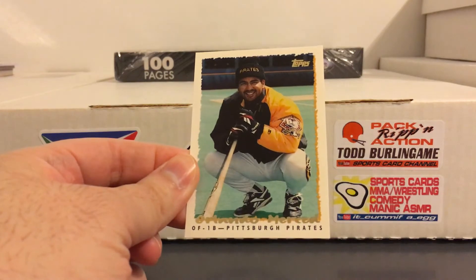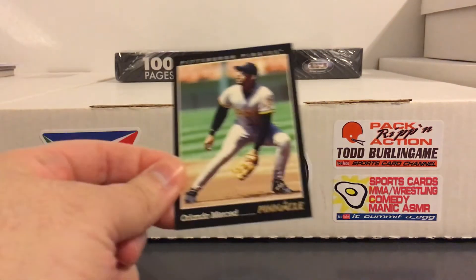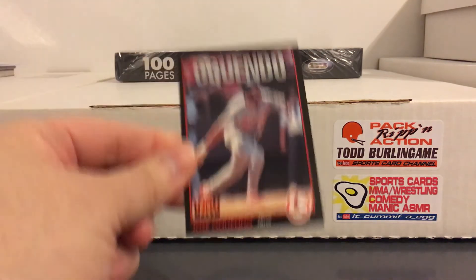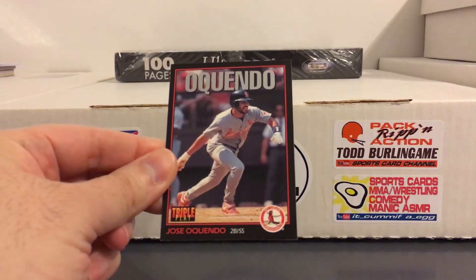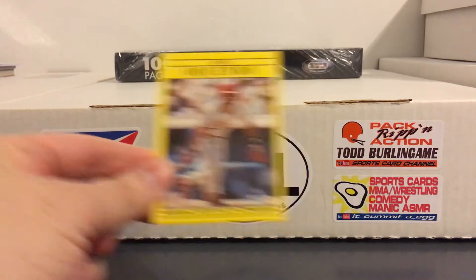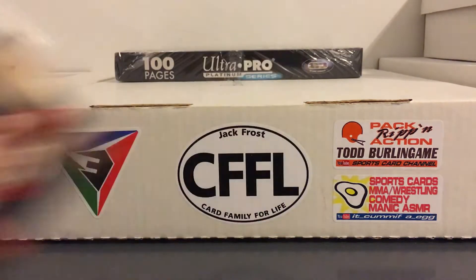Next we got some infielders. Well, this guy played first base and the outfield - not quite sure which binder I have him in, gonna have to check - but yeah, Orlando Merced. Here's a really great utility infielder, Jose Oquendo. He also managed the Puerto Rican WBC team a few times. A bunch of cards of him here.